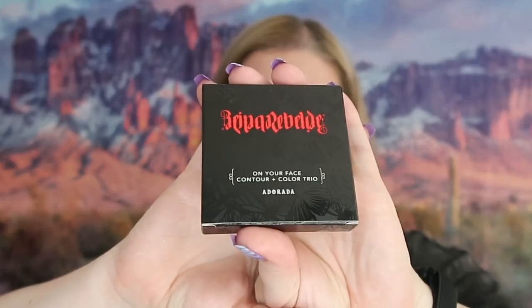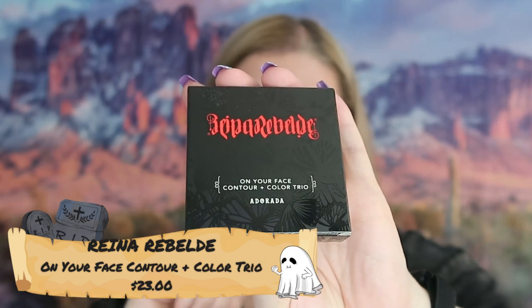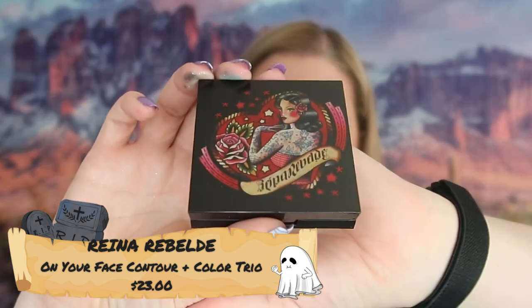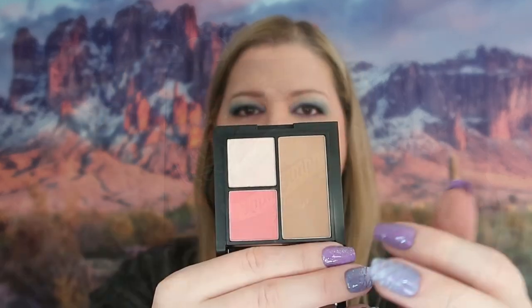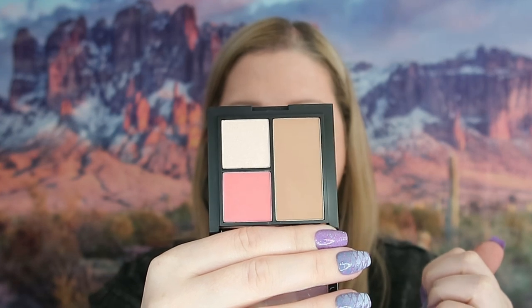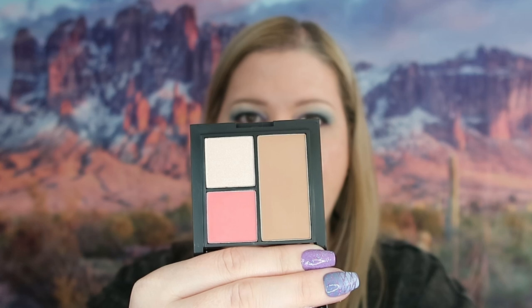This is a color contour palette — the reading's a little funny for me but I'll have it written down when I look it up. The cover on here is super cute. I can see what it is — it's your contour, your blush, and your highlight. I feel like this is going to be a good travel palette so I'm going to keep it for that purpose. I like to have things available when I go somewhere.